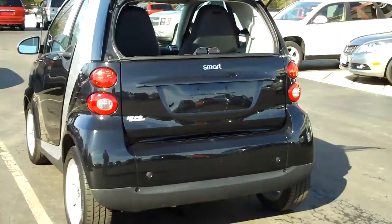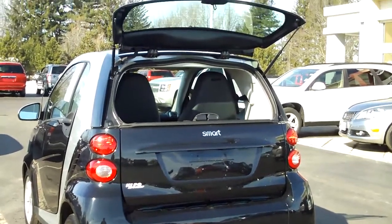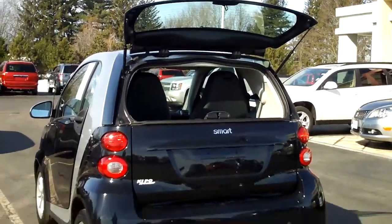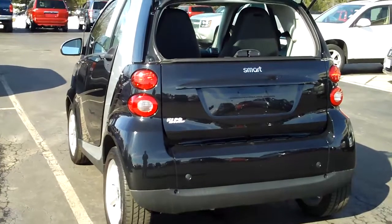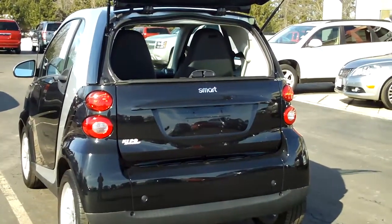From the back here, you can see that not only does the liftgate flip up in the back, but the glass does also — opens up a compartment for storage back there. It does have the alloy rims on it. Sharp looking little rims — small tires won't cost much to replace. Everything about the car is geared towards economy.